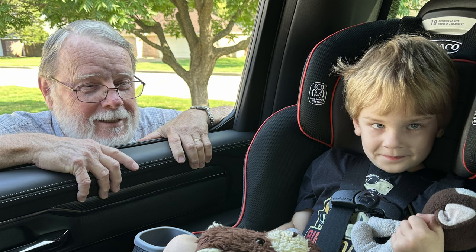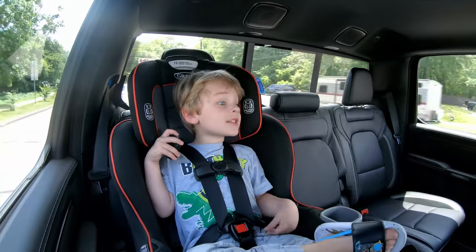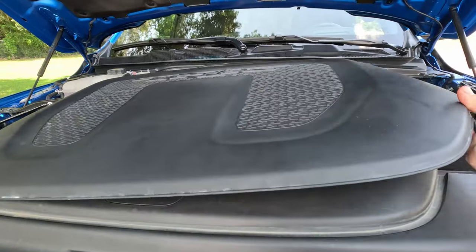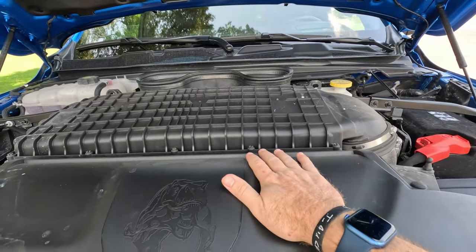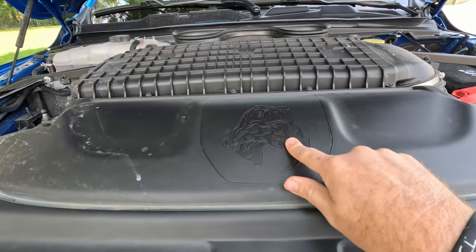Holly loves the Easter eggs and fun design details hidden in this truck. Under the hood there's a T-Rex eating a Raptor — a fun poke at rivals over at Ford with their F-150 Raptor. And spoiler alert: we all know famously what happens to the T-Rex at the end of Jurassic Park.